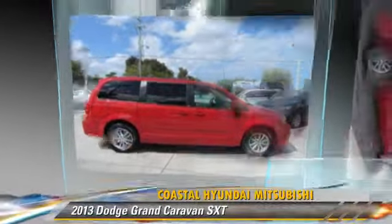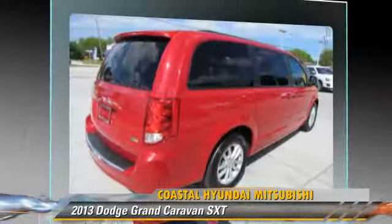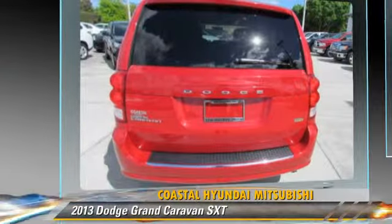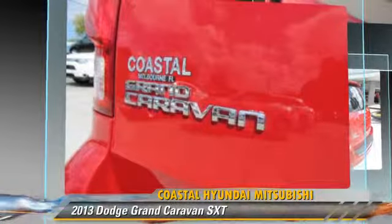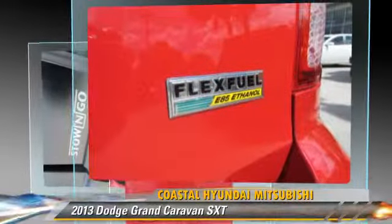The 2013 Dodge Grand Caravan SXT, powered by a 3.6-liter V6 engine with an automatic transmission. This vehicle, with fewer than 25,000 miles on the odometer, gets up to 25 miles per gallon.